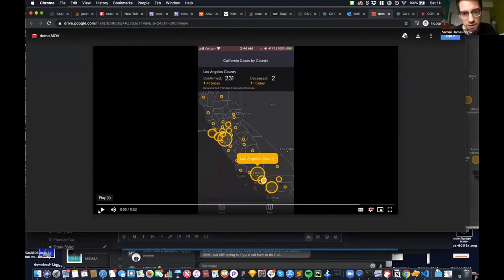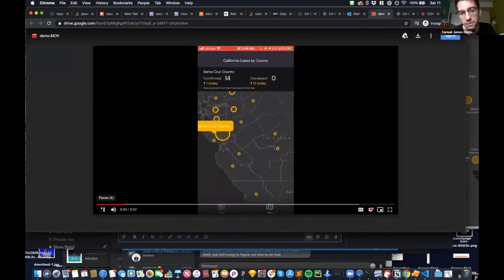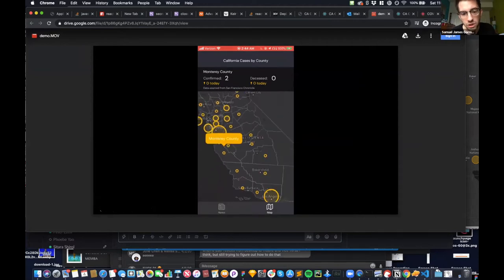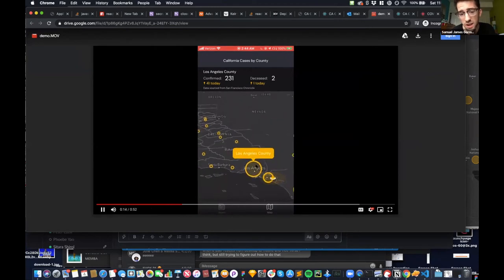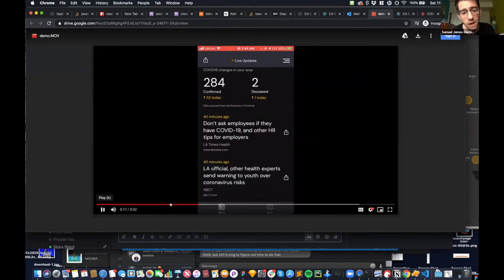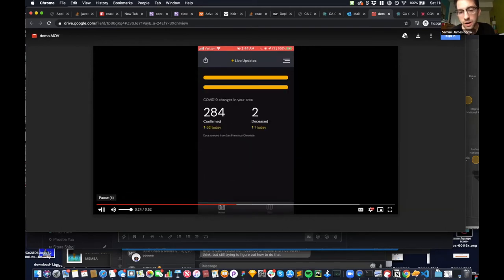Let me show you what this looks like on a phone. We start with a map of California based off of your current location, and then you can quickly tap around and see for your area how cases are distributed and what's really going on right now in a clear way. Once you're in your county, you can see the confirmed case count — for example, 284 confirmed cases, up by 52. And then here's a set of reputable local news outlets that we verified on our end, displaying key local updates within your area. You can also look around other areas as well.